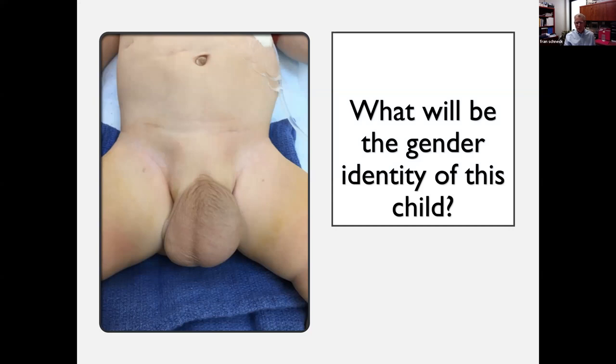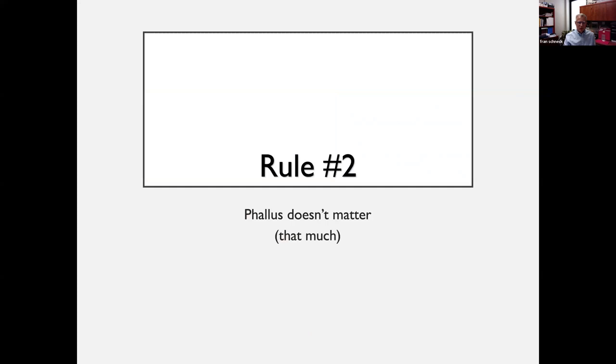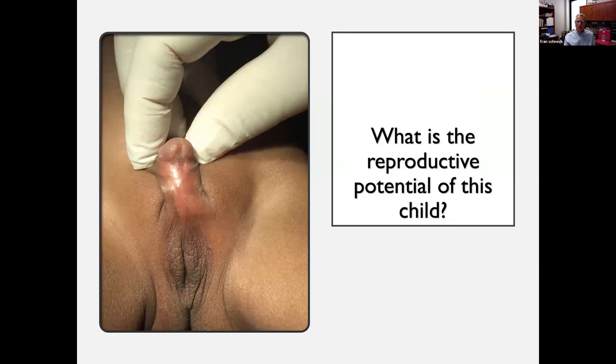Normal testes, 46XY — so the question for this patient is: does the phallus matter? After almost 30 years of doing this, the phallus doesn't matter that much, though it does matter somewhat. When I was a resident, the way we thought about kids with DSD or intersex was that the phallus would determine the gender of the child regardless of genetics. What is the reproductive potential of this child? This patient from Africa has hypospadias, chordee, and non-palpable gonads.